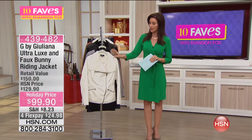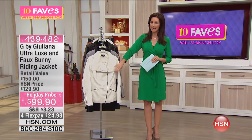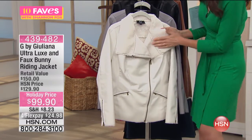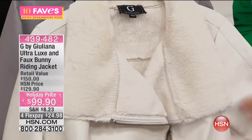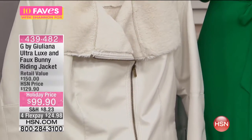This is her Ultra Lux. Ultra lux means very, very high end. It's a faux bunny — it's like a faux bunny fur riding jacket. Now, the retail value on this is $150. This is just $99.90 just for Juliana's visit.